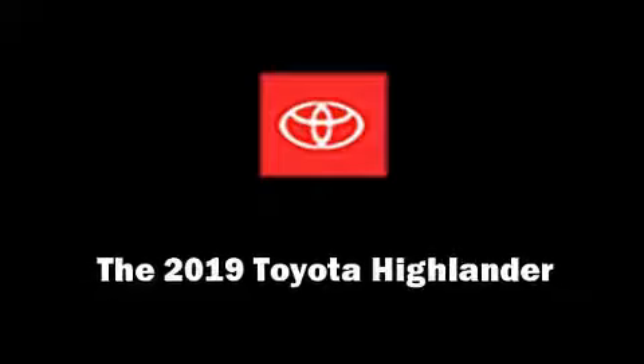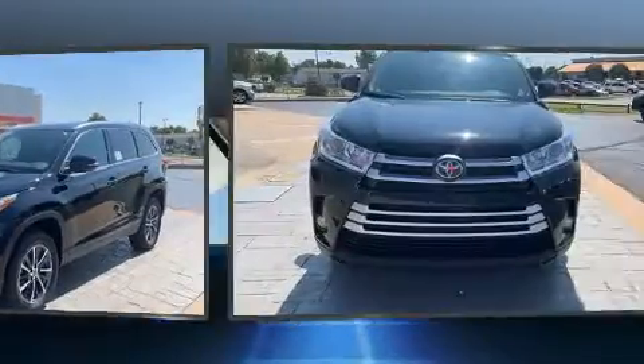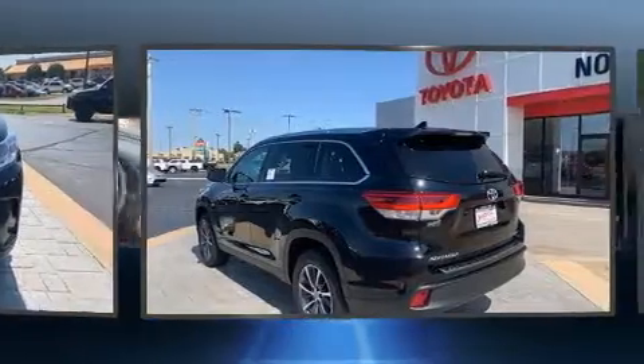Experience driving perfection in the 2019 Toyota Highlander. It features a front-wheel drive platform, an automatic transmission, and the 3.5-liter six-cylinder engine.